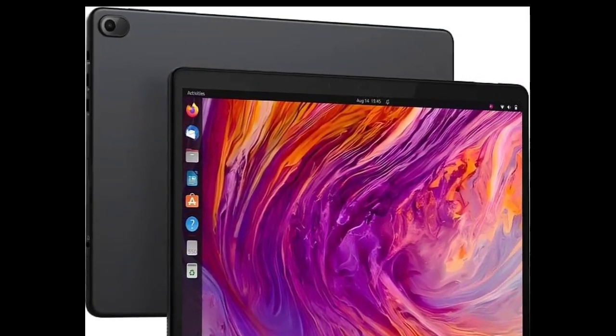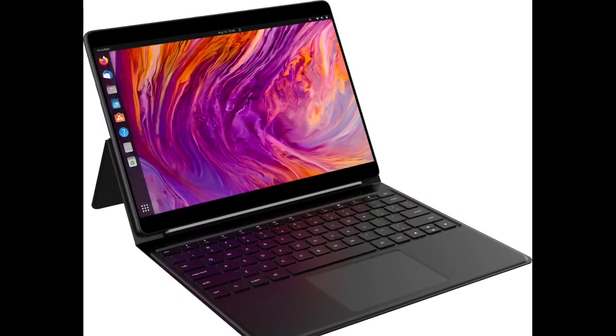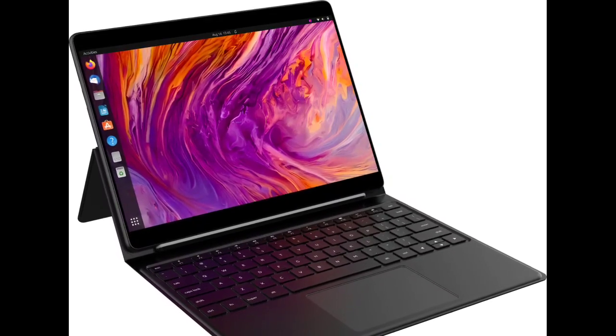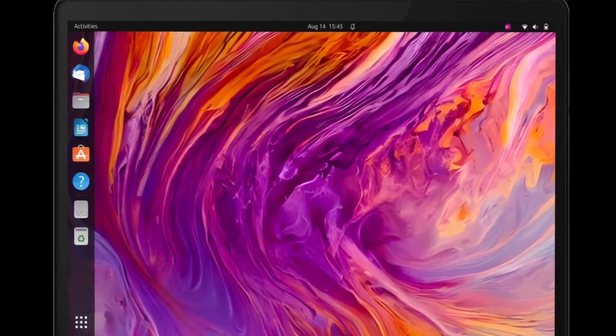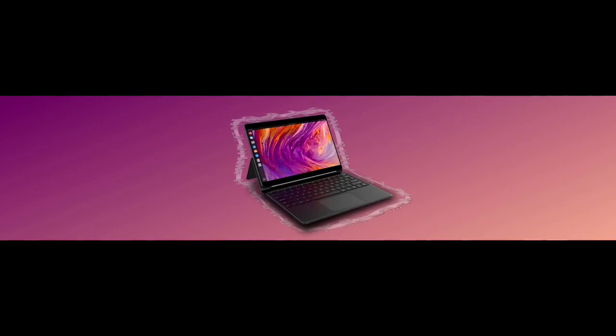Star Labs, a UK-based hardware company, has introduced the Starlight 5, their latest Linux tablet. This 12.5-inch 2-in-1 device boasts a high-resolution 2880x1920 LED-backlit display with 300 nits brightness, 10-point touch support, and a 16:10 aspect ratio.